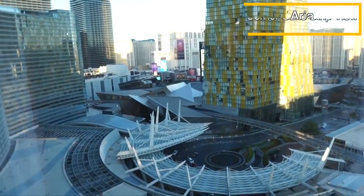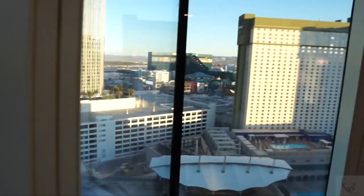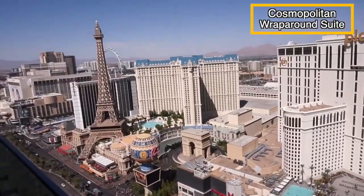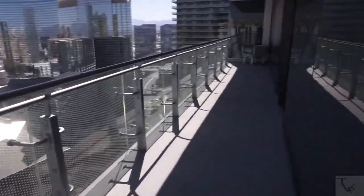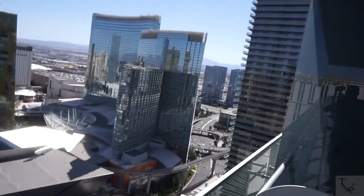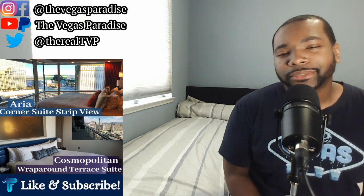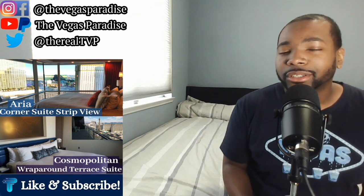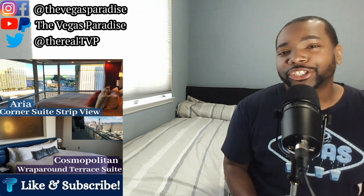From the Aria Suite's living room you get a beautiful strip view of City Center and parts of the strip, which carries through the bedroom and wraps all the way into the bathroom — truly spectacular views. With the Cosmo Suite being a terrace suite, you have a balcony where you get strip views and can see more of the strip. From the other side of the terrace you can also see the Cosmopolitan, City Center, the Marquee Day Club pool, and the hotel pool. Both suites offer beautiful views.